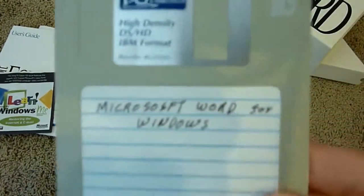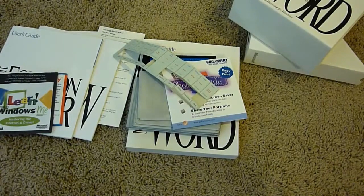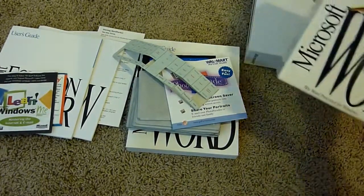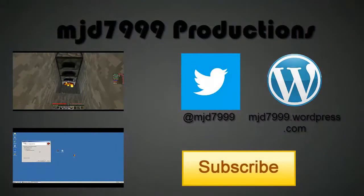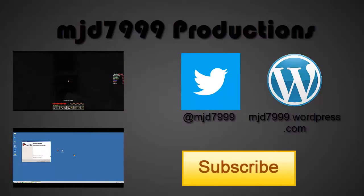But yeah guys, thank you for watching. This has been a good surprise unboxing — I did not know I was going to find any of this stuff, just besides Microsoft Word. Thank you for watching and I will see you in the next video.